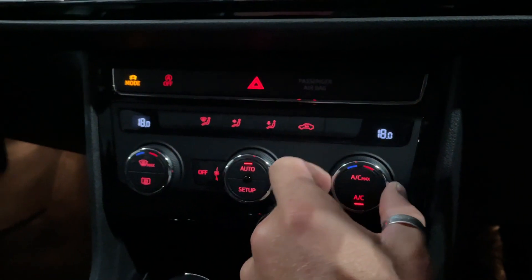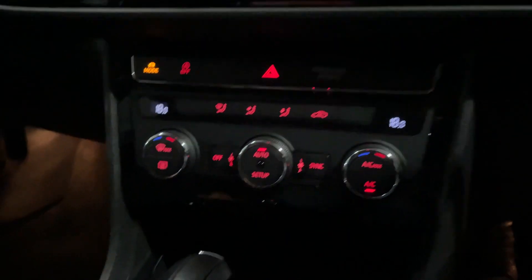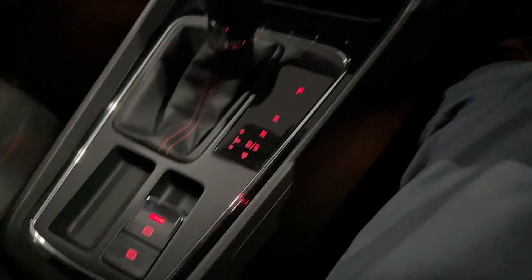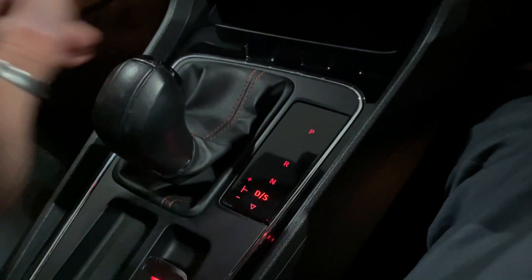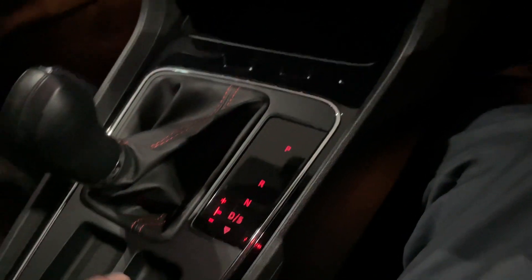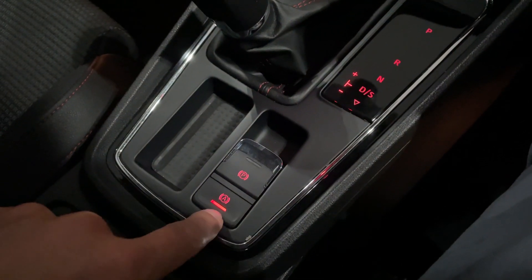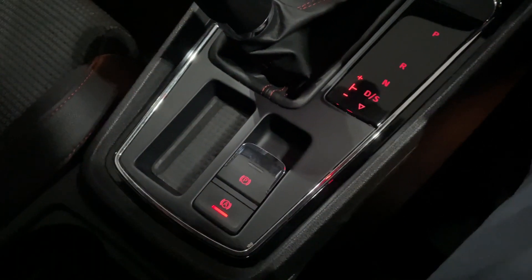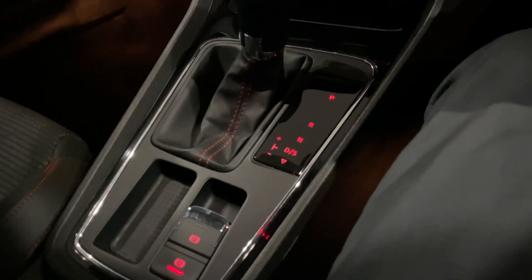Dual zone climate control with a digital readout for driver and passenger sides - just press auto and it's done. You've got a really nice DSG gearbox: into drive, down into sport, and left into manual mode. There's also an electric handbrake and the superb auto hold function. In traffic, you take your foot off the brake and the car is held until you accelerate - which is lovely.